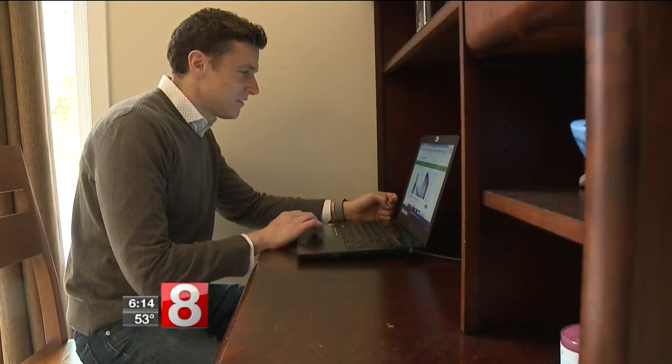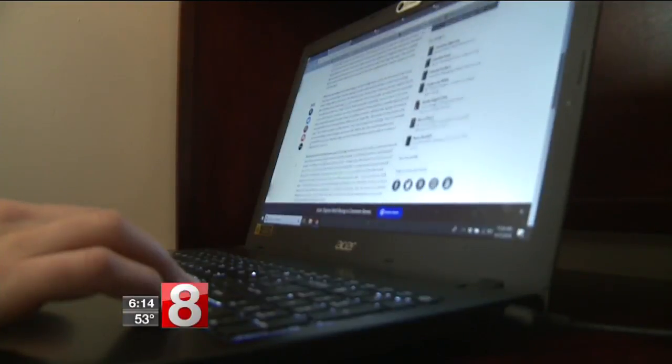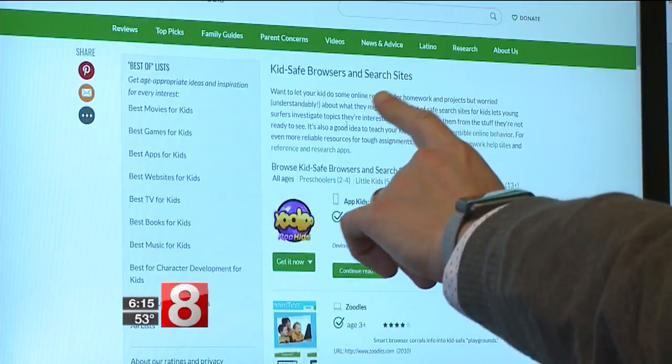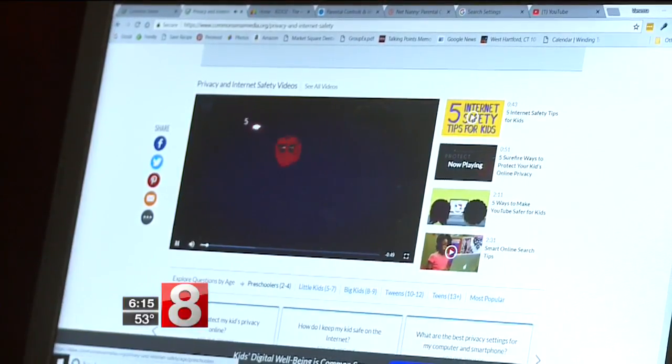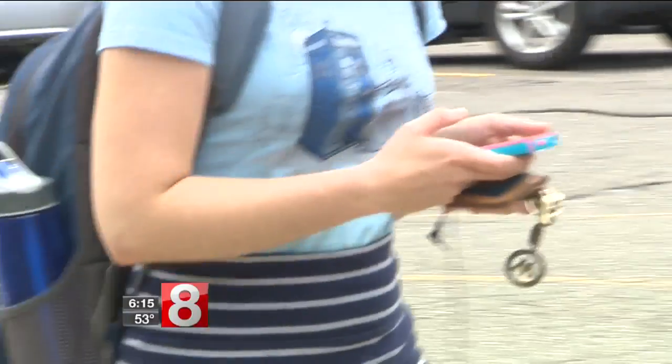Apps and websites and other kinds of tools that parents use to help protect their kids online work to an extent. Dr. Michael Robb is director of research at Common Sense Media. On the company's website, there is a listing of kids safe browsers and search sites for kids and parents. Basically they create like a sandbox so that kids can't get out of them.